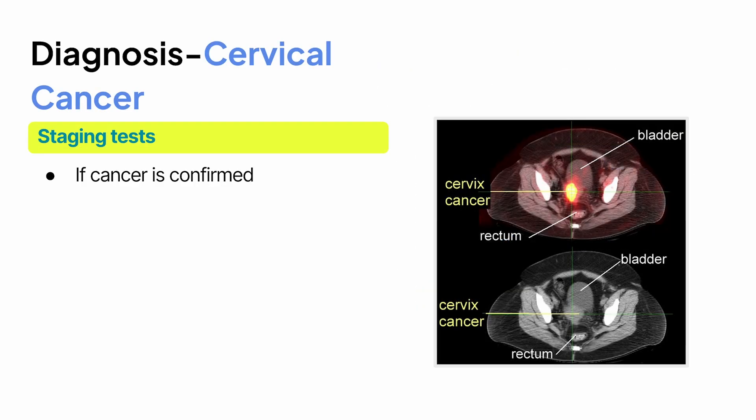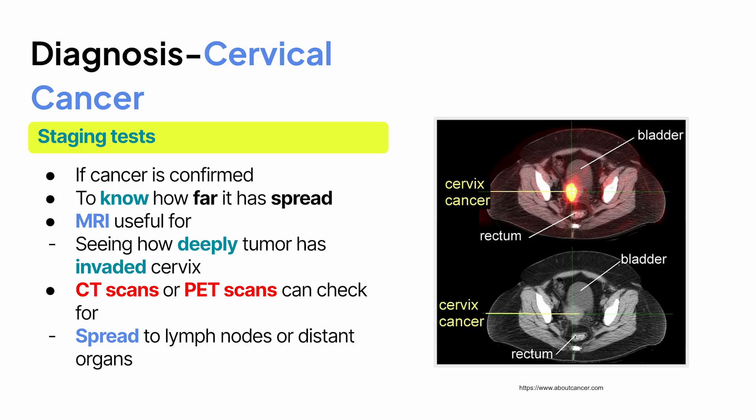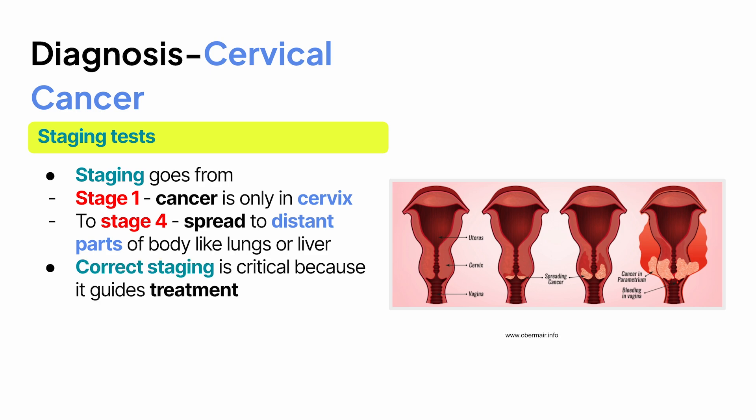If cancer is confirmed, staging tests are done to figure out how far it has spread. MRI is very useful for seeing how deeply the tumor has invaded the cervix. CT scans or PET scans can check for spread to lymph nodes or distant organs. Staging goes from stage 1, where the cancer is only in the cervix, all the way to stage 4, where it has spread to distant parts of the body like the lungs or liver. Correct staging is critical because it guides treatment.